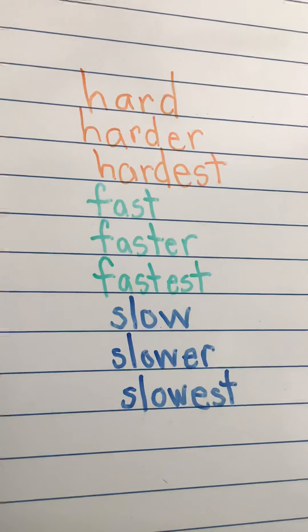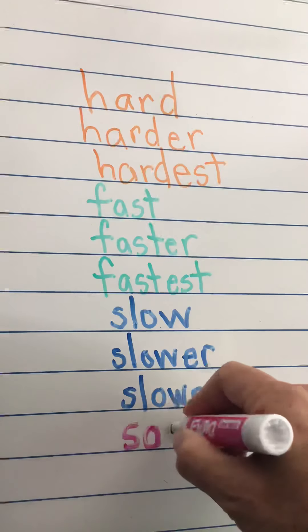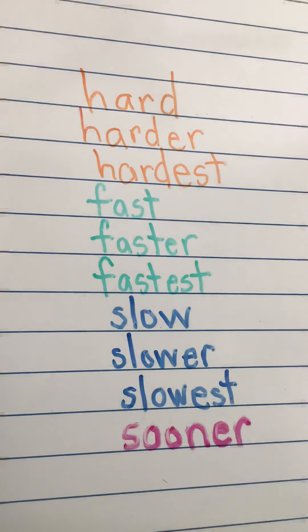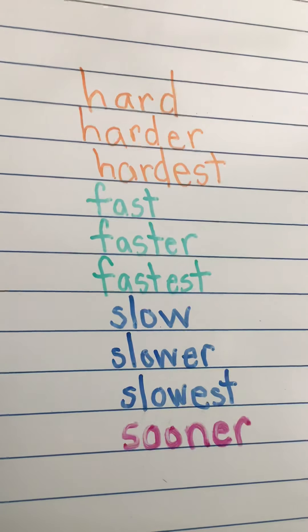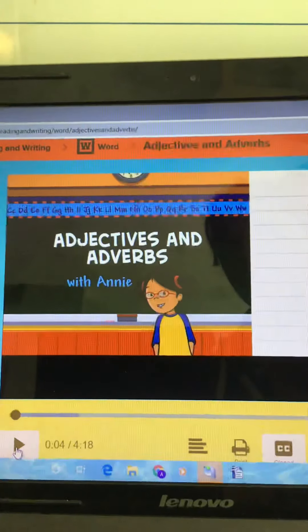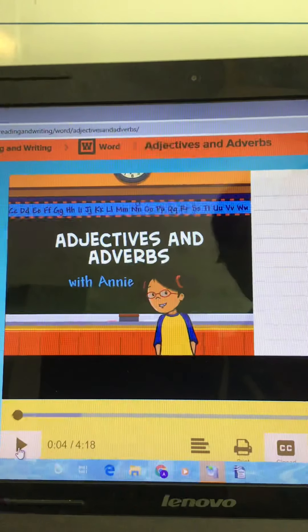One more word on our list this week is the word sooner. I don't want to give you more than ten words, but if we had soon — 'soon it will be summertime' — then we would say sooner: 'sooner than that, school will be over.' And then soonest to tell something that will happen the soonest of all. We're going to watch a BrainPop about adjectives and adverbs. Make sure you are using spellingcity.com — these words are on your word list for week 27, and you can do all kinds of practice with your words.